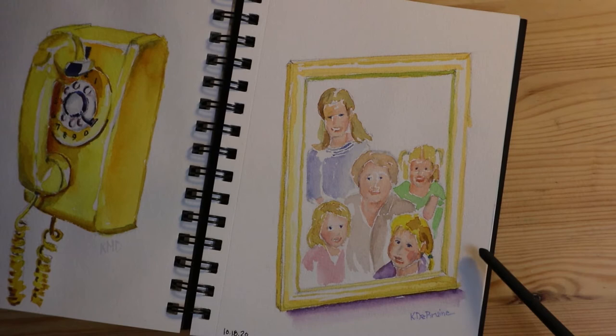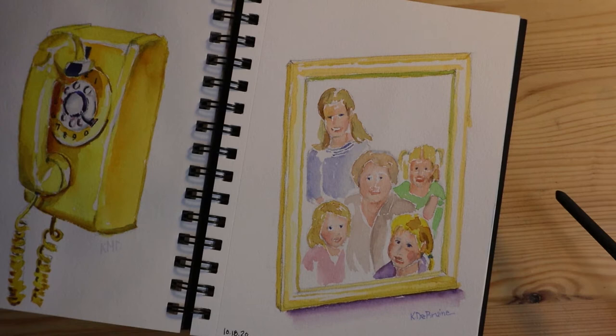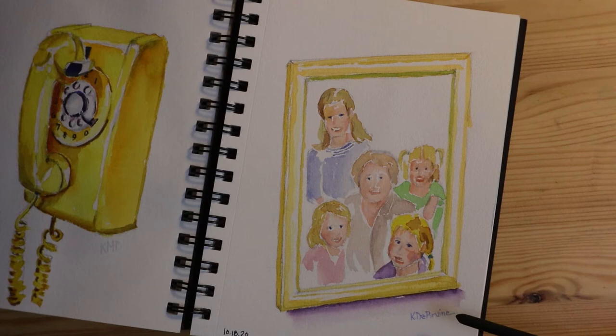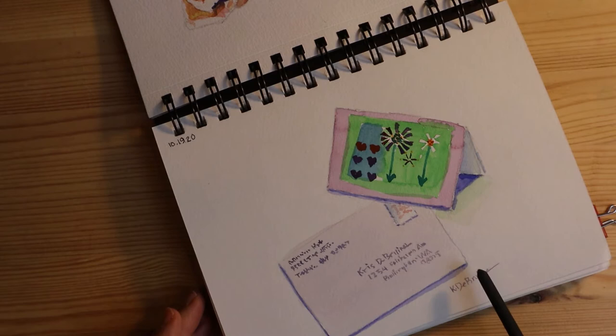Day 18 was actually the word nostalgic — a word that could be interpreted lots of ways. I looked around my house because I like to paint from real life, and I saw a photograph sitting on a table in my living room. It's of my mom and her four granddaughters. I always loved this picture — it means so much to me, and it's very nostalgic because my mom is no longer with us and these little girls are now all in their twenties. Day 19 was letter — I had a letter sitting on my desk and painted it real quick. Another one where I was pressed for time, but I was painting every day and never missed a day in this entire thing.